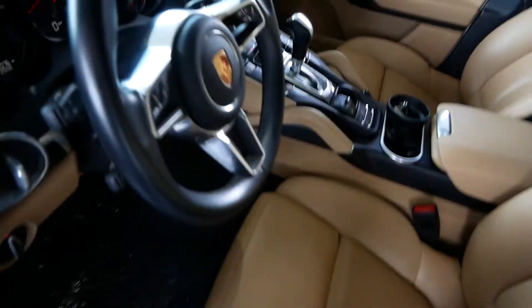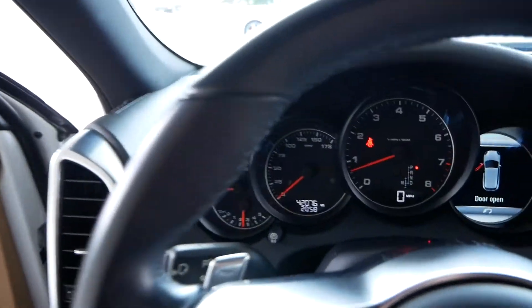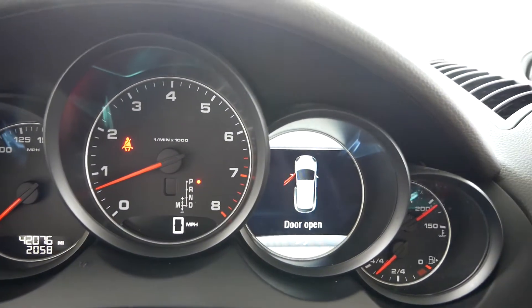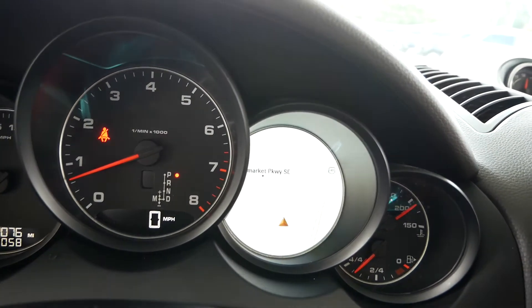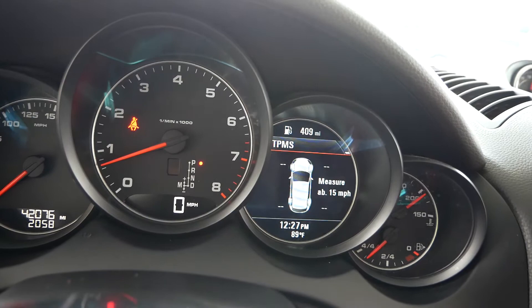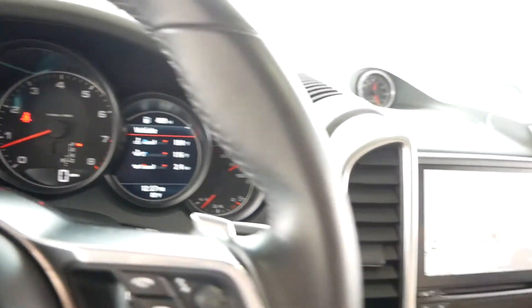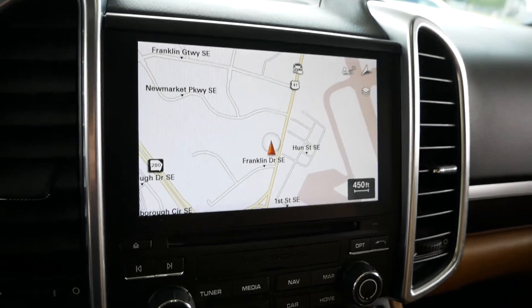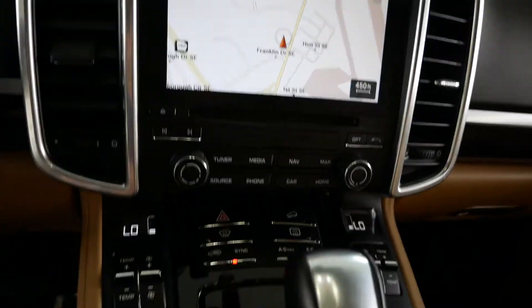You do have a full digital display with all of your navigation, car info, backup camera, everything in the center — Sirius XM radio, all that stuff.